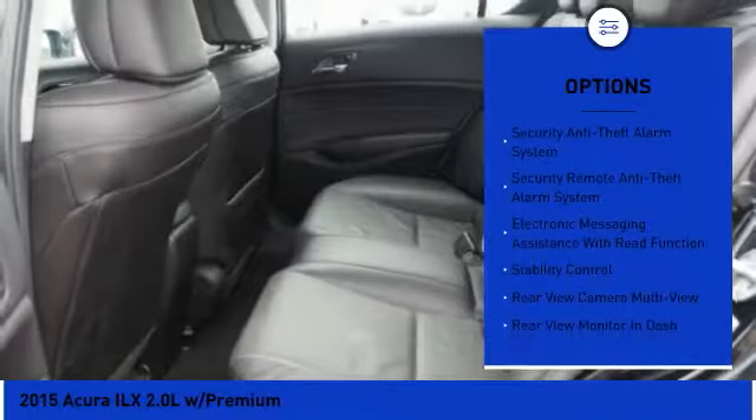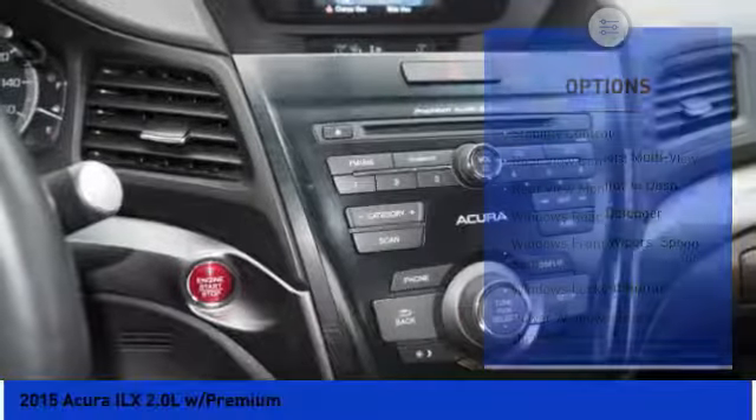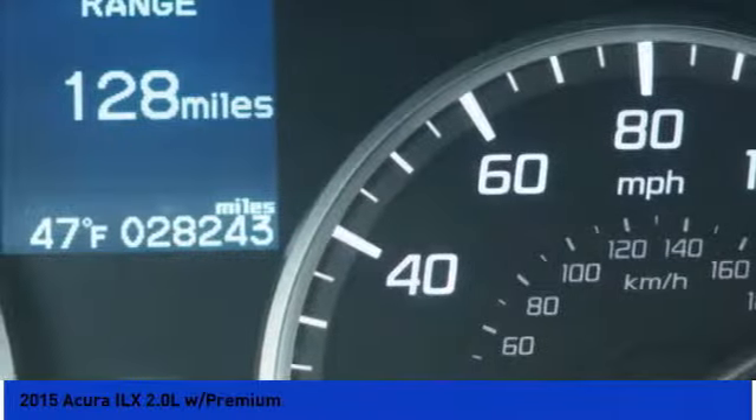Traction control, stability control, leather trim seats, cruise control, child safety locks, trip computer, fog lights, power brakes, daytime running lights, tachometer.